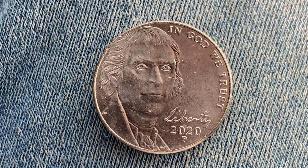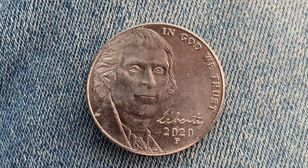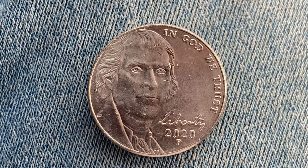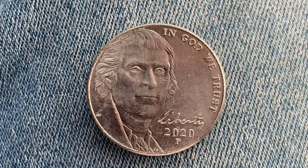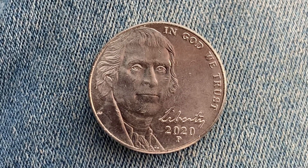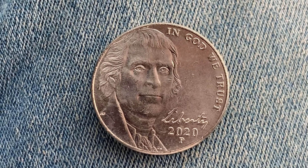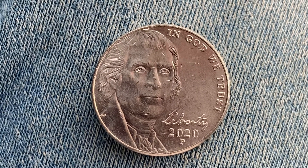The diameter is 21.2 millimeters and the coin's weight is five grams. The face value is five cents. The numismatic value is also five cents for one found in average circulated condition, but can be worth as much as 27 cents in uncirculated MS-60 condition, and as much as 55 cents in brilliant uncirculated MS-65 condition.